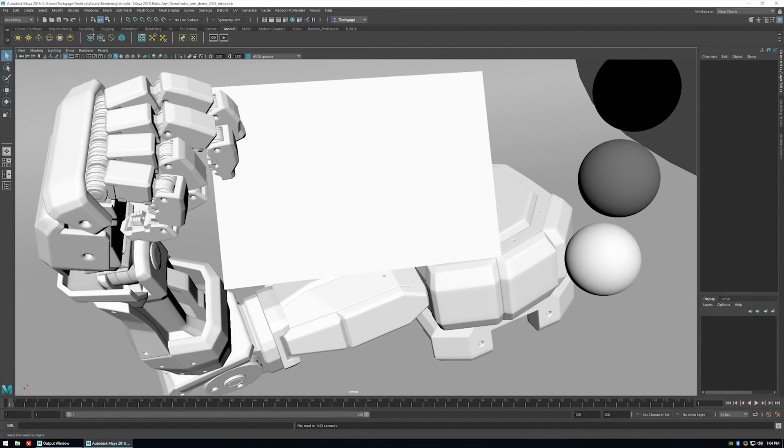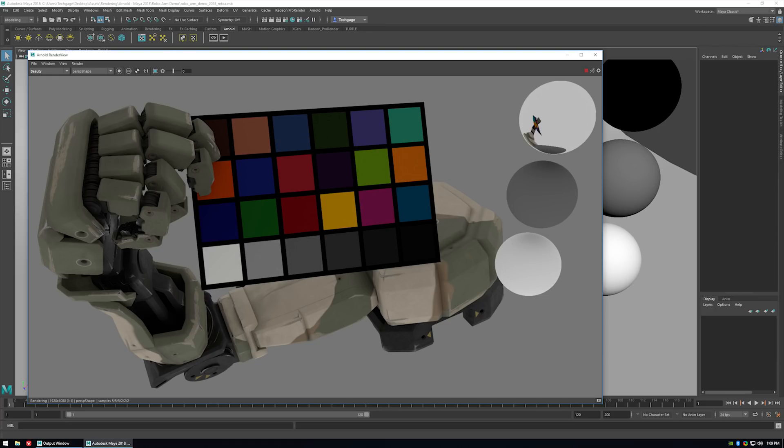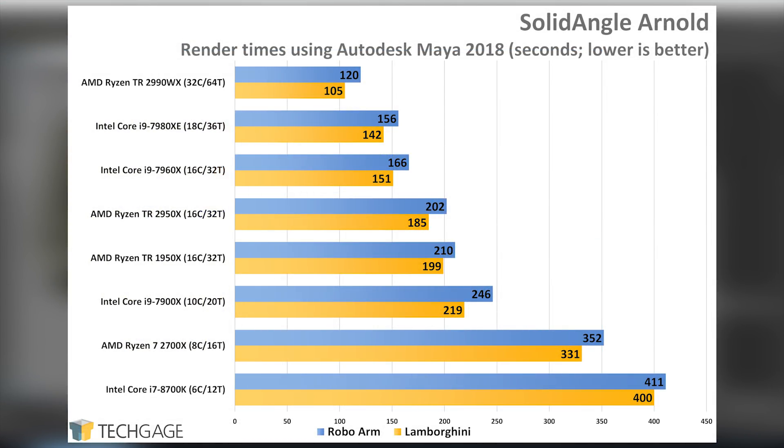Now it's time to move on to renderers, where we have many more tests. We'll start with one of the best named renderers ever — Arnold. Solid Angle's renderer has become very popular, and it's pretty de facto in certain design suites like 3ds Max and Maya. It's been used in movies like Avengers and Pacific Rim. We're off to a good start here — though the projects I used were free scenes found online, the point of scalability comes across. AMD's 32-core chip dominates in both renders, and the 2950X continues to deliver just a bit more performance than its older sibling.